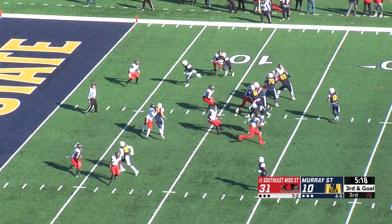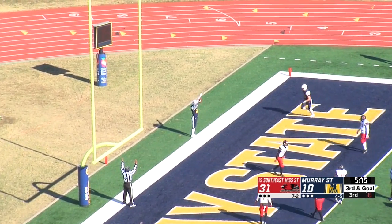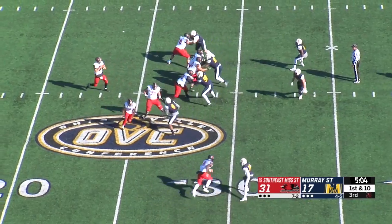Again, Pinnock comes in motion. They bring it. Anderson fires, and it's a touchdown to Honeycutt in the end zone! Six for the Racers, and it's 31 to 16. Get anything going offensively.